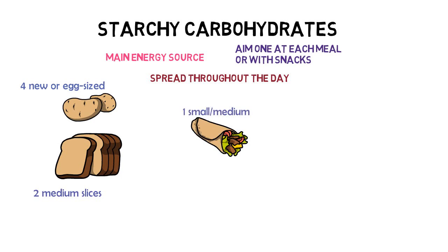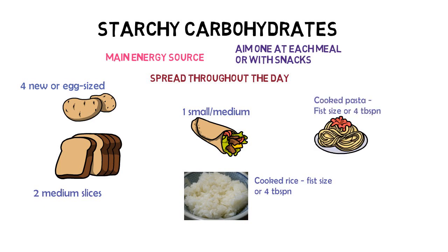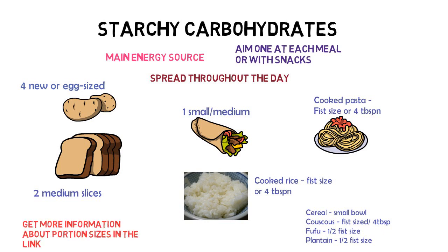Four tablespoons of cooked rice, or a fist-sized amount. Similarly for pasta, four tablespoons or a fist-sized amount of cooked pasta. Or a small bowl of cereal. Other options include couscous — again, a small fist-sized portion or four tablespoons. However, foods such as fufu or plantain may only need half a fist-sized portion as they are quite carbohydrate dense. This is the same for yam, where you would only require two slices of boiled yam.